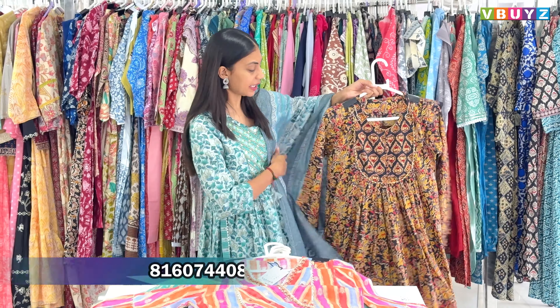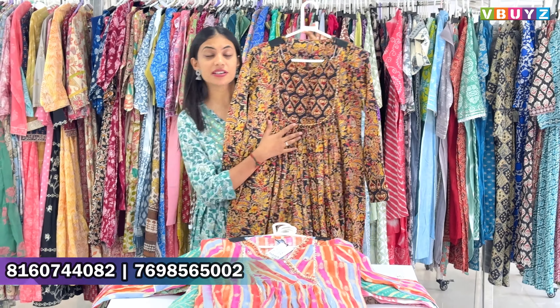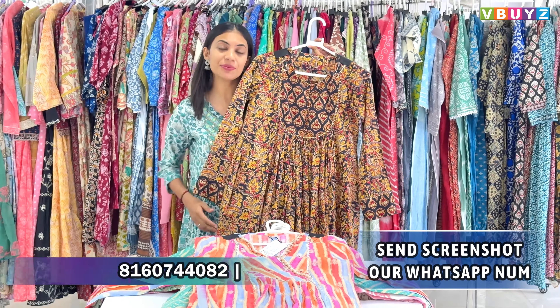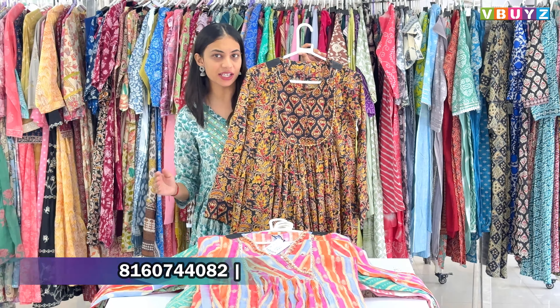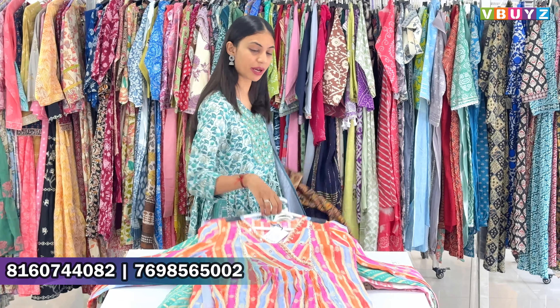Please take a screenshot of the product. If you have a number on the screen, please call or WhatsApp. Our team will reply quickly. Otherwise, you can go directly to our shop.